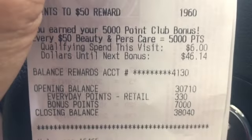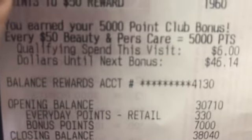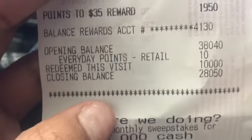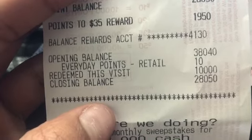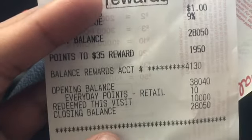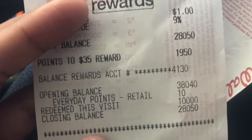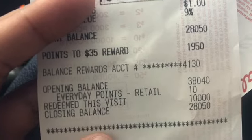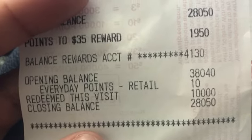My second transaction total was $10.83 — I redeemed 10,000 points and paid just 83 cents. I ended with 28,000 points on the receipt, but add the 10,000 perk points and I now have 38,000 points total. I started today with 30,000 points. I may go back and buy more paper products before Sunday since it's a great deal and why not use your points to stock up.